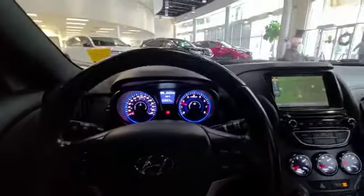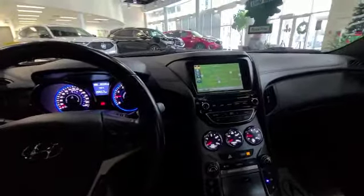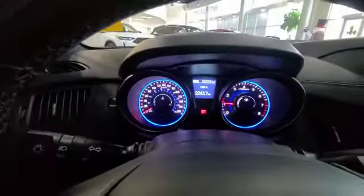You can see this really nice interior. You do have your cruise control option, heated seats, navigation system, as well as a nice sunroof.